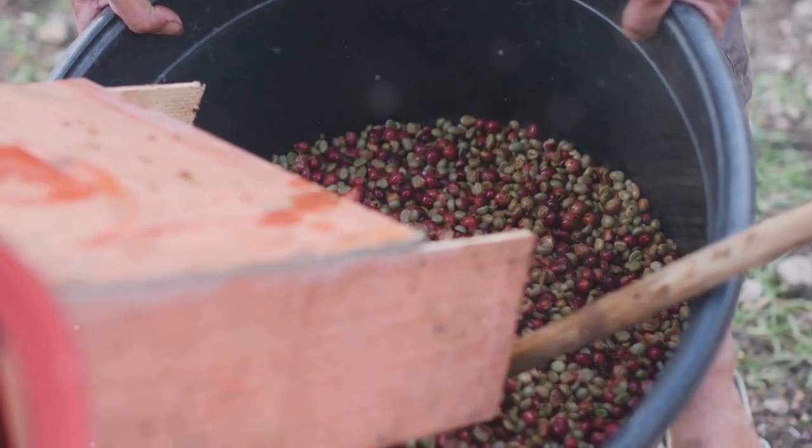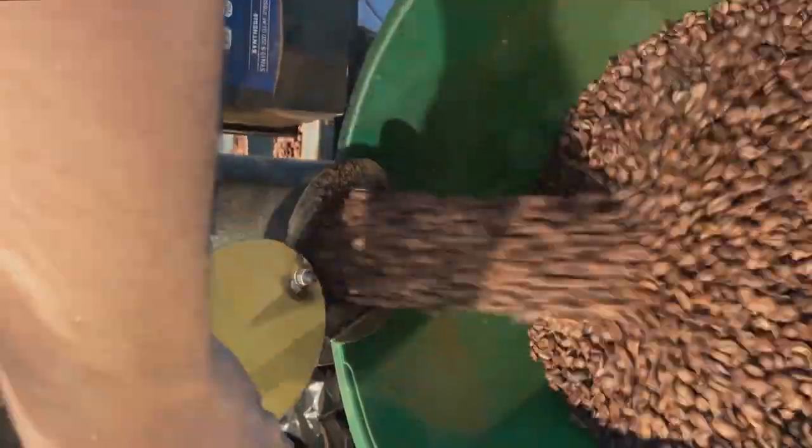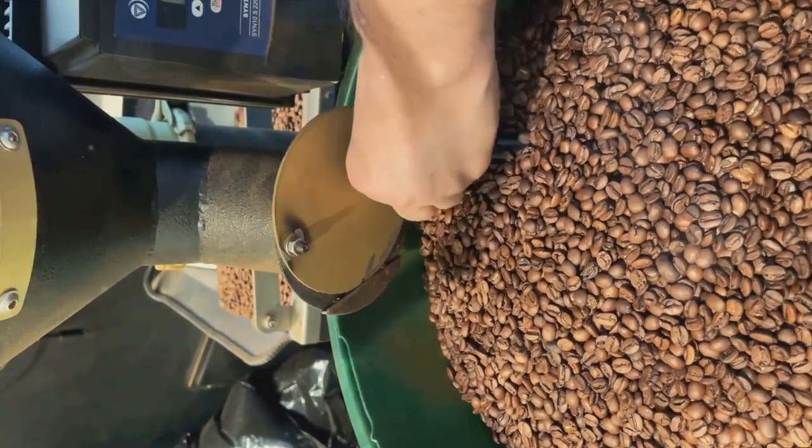The dried cherries are then hulled to reveal the coffee beans within. These beans undergo roasting and grinding, a process that unlocks the unique flavors and aromas we all love.